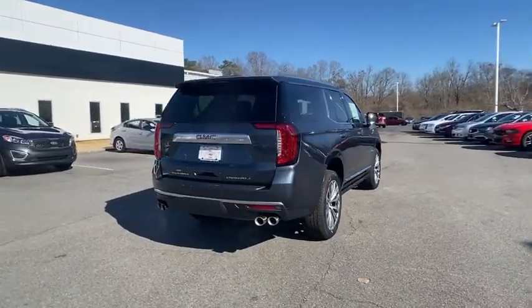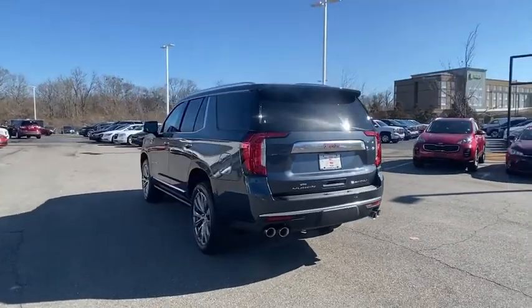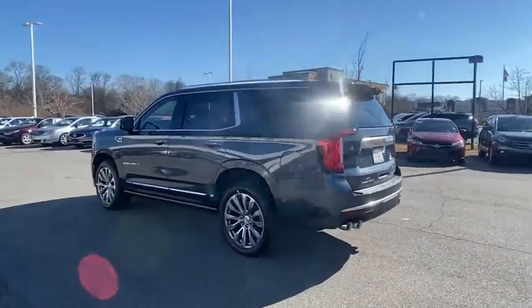Traction control, power passenger seat, navigation system, power liftgate, dual airbags, alloy wheels, power steering, and four-wheel disc brakes.